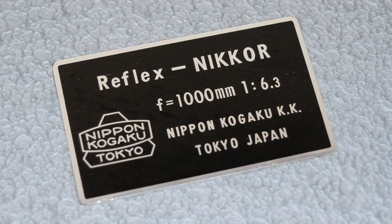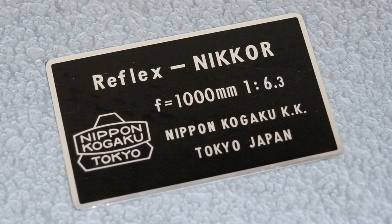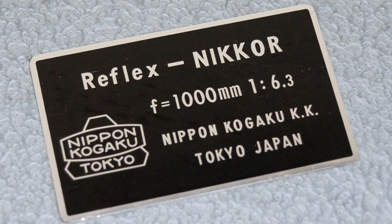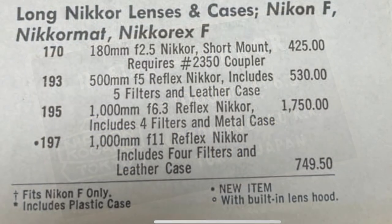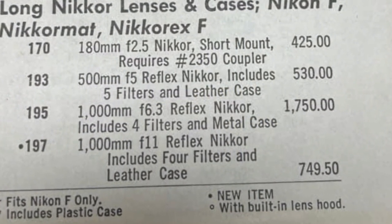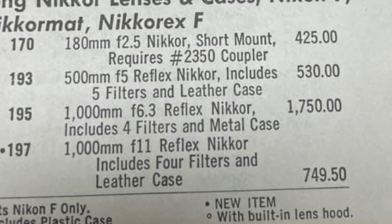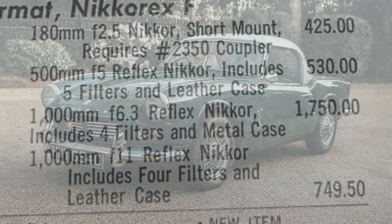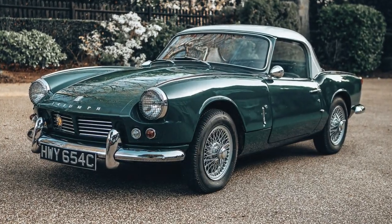Developed for the 1964 Olympics in Tokyo, the lens was the fastest thousand millimeter super telephoto lens that was commercially available at the time. According to the 1965 price list, you could take one home for a cool $1,750 — just a few hundred less than a new Triumph Spitfire, but infinitely less sex appeal.